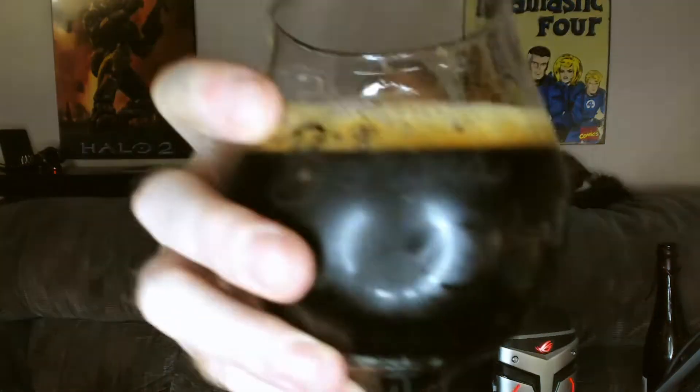That is decadent. So chocolatey. Little bit boozy, but not really — not as much as the smell. Very smooth, very thick, velvety, roasty. Yeah, let's do this — cheers everybody!